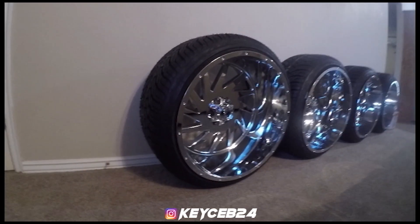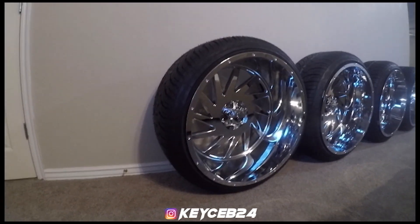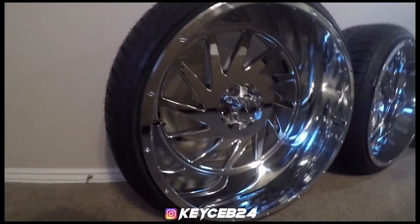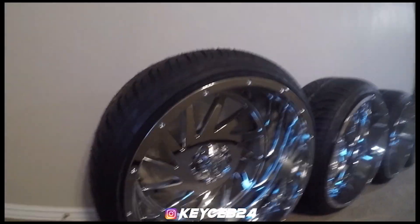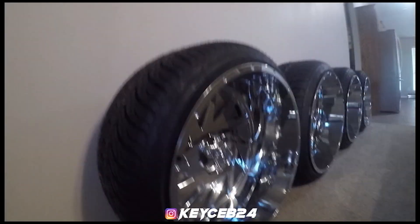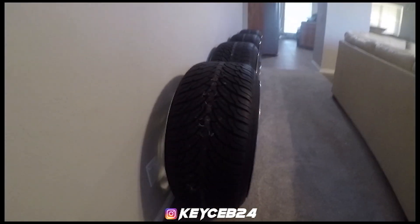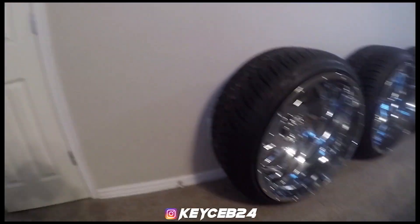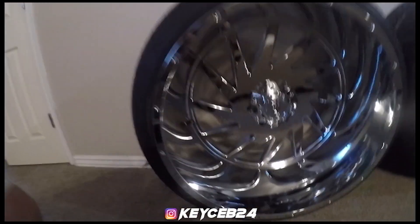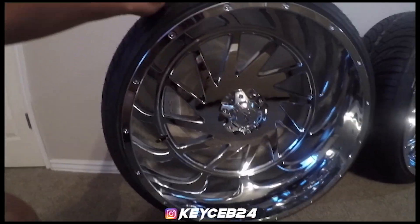So these are 24 by 14 off-road Monster in 12. They've got a 305/35/24 inch tire on them. I got the stretched boys on it. And man, I honestly could not be happier with these wheels.